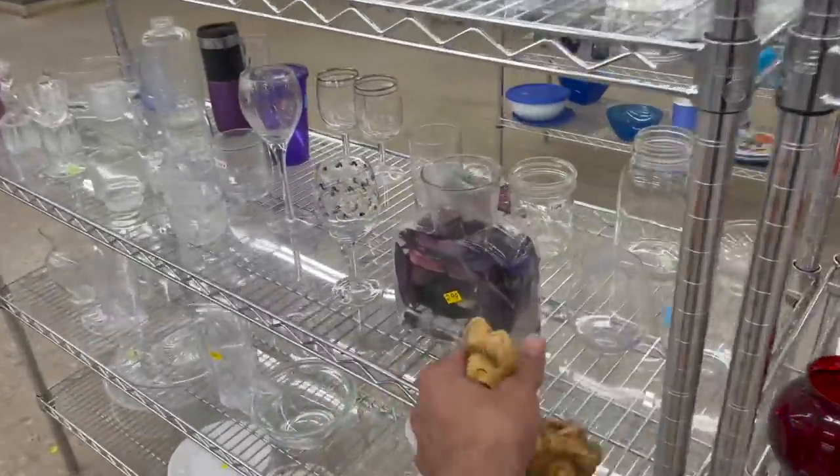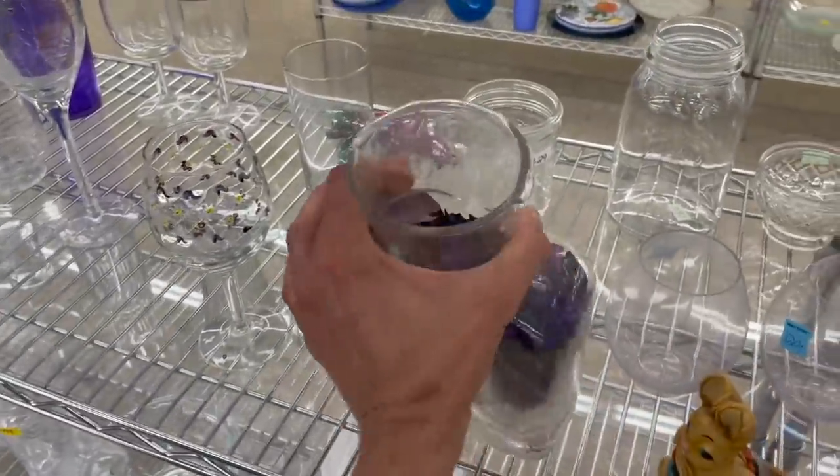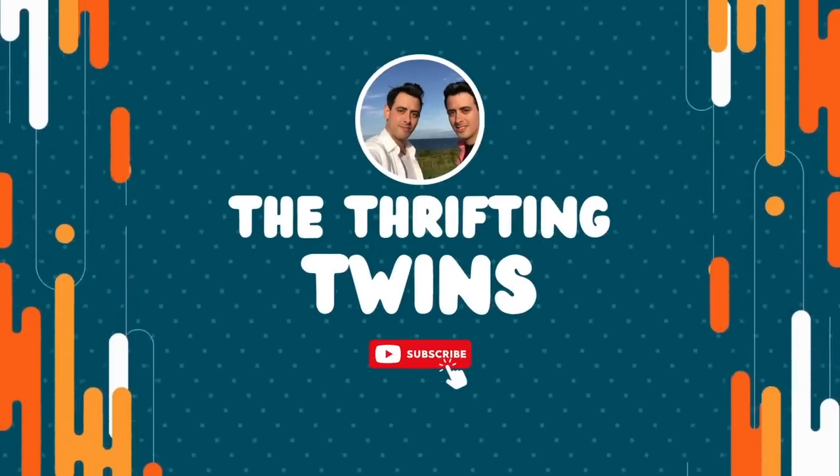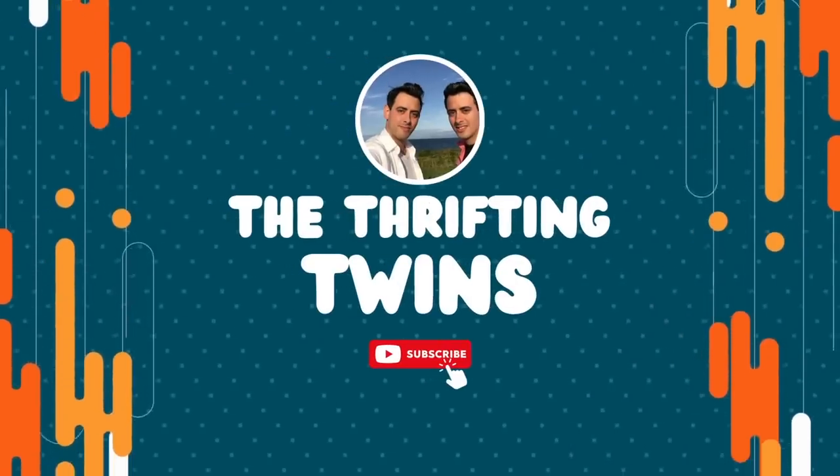Michael. Oh, look at it. Is that a Blanco? Yes, it has to be. Today we are back at the Rees store in Albany, New York. Let's go in and see what we can find.